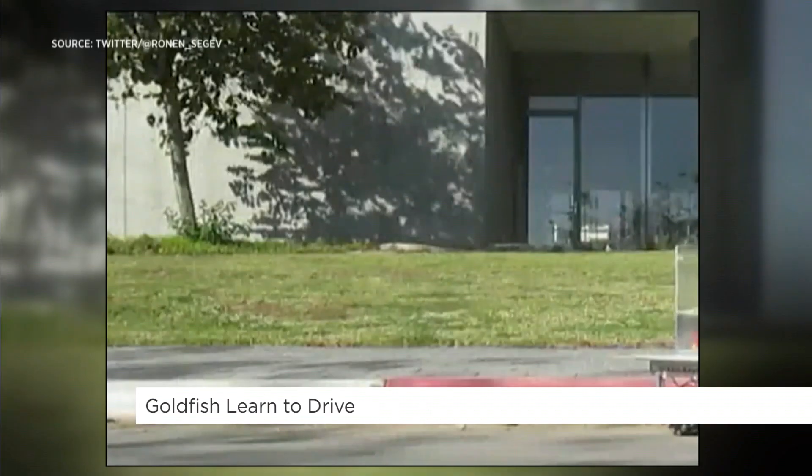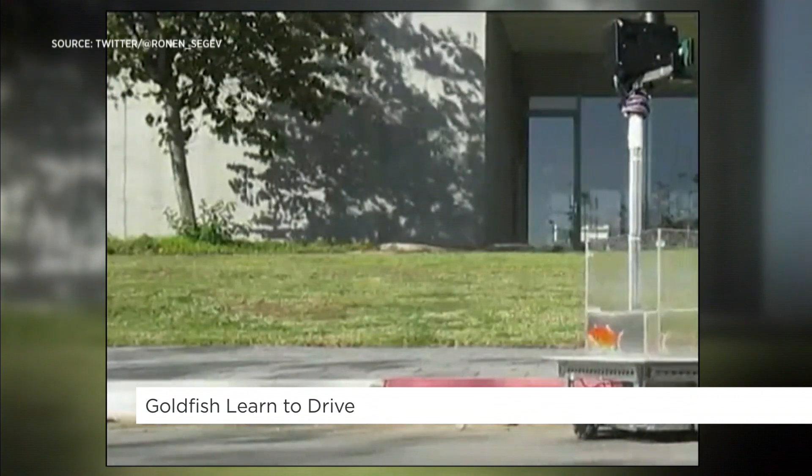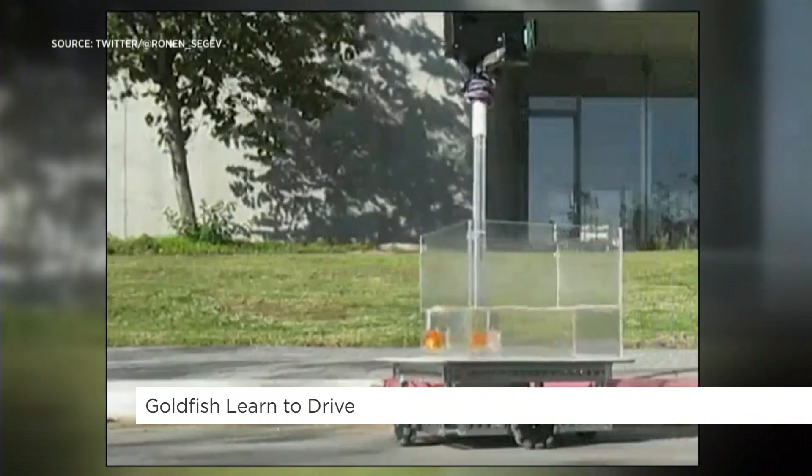They may be tiny, but goldfish are now learning to drive. You heard that right. They're learning to drive, and this is what it looks like. A team of scientists in Israel have built this fish-operated vehicle.